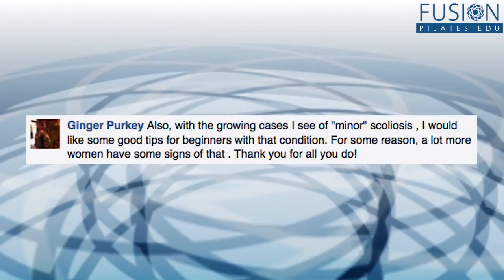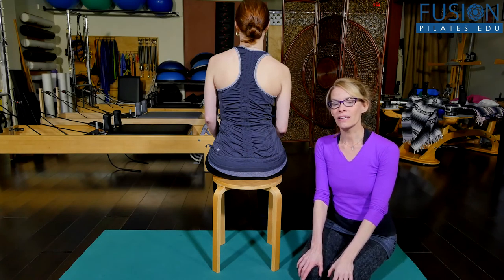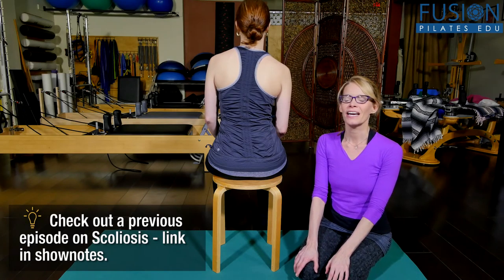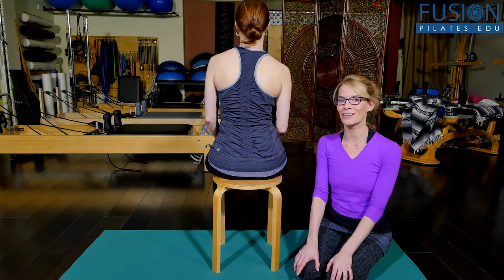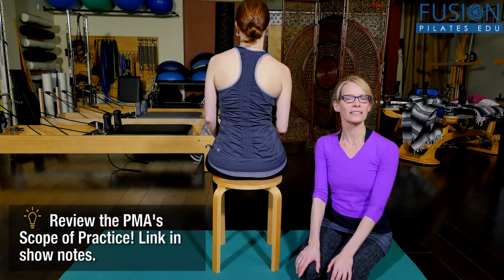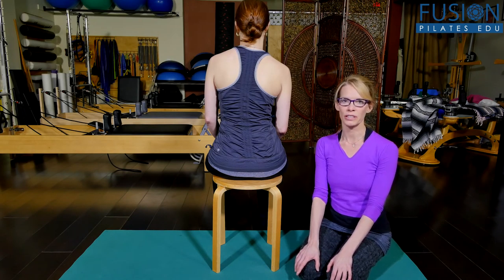Ginger asked a question on Facebook about minor scoliosis and seeing more and more of this walk through her studio door. This is a great question and we can all relate to it as Pilates teachers — we do see a lot of spines that look like maybe that's minor scoliosis. First, you have to be really careful about diagnosing. Diagnosing is not part of our job description. Never say to a client, 'I think you might have scoliosis.' If you suspect something like that, ask them to see their doctor and get an exam, but we should never, ever diagnose a client.